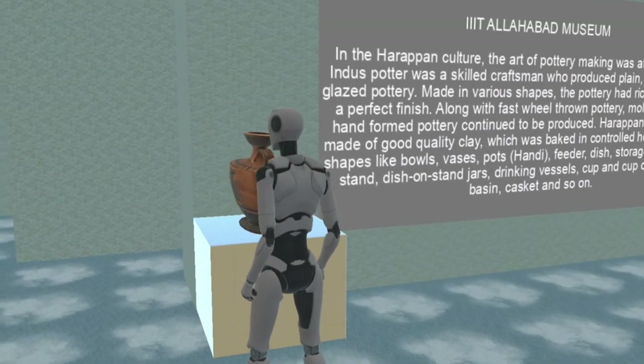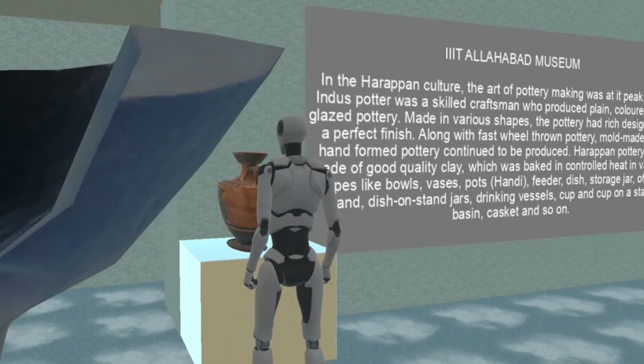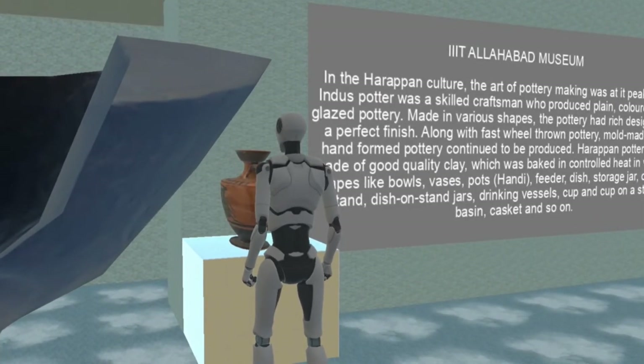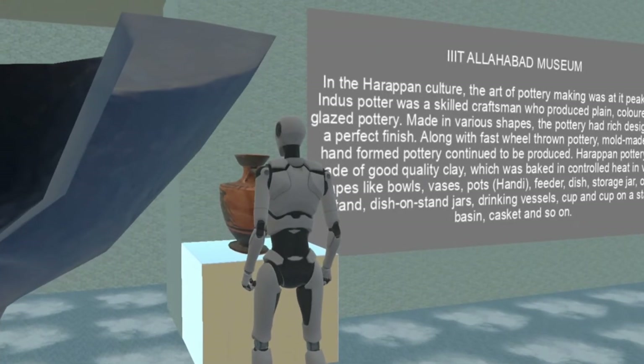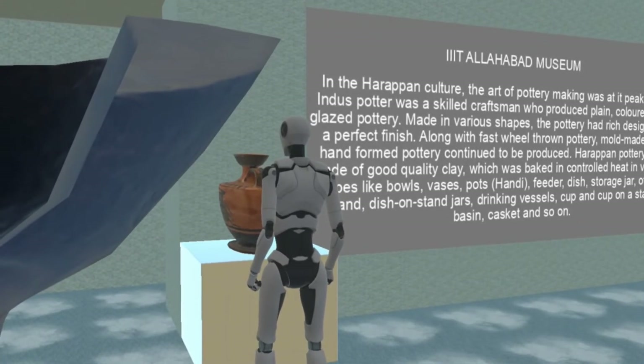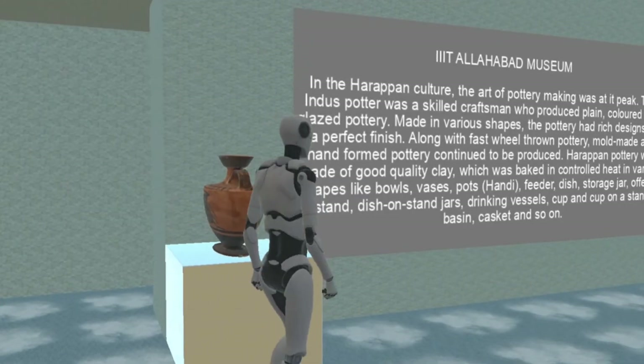In the Harappan Culture, the art of pottery making was at its peak. The Indus potter was a skilled craftsman who produced plain, colored and glazed pottery, made in various shapes.